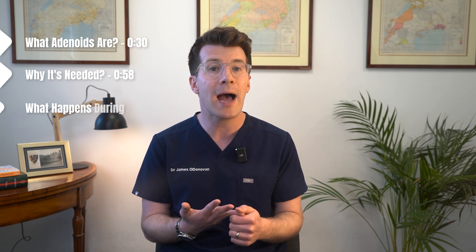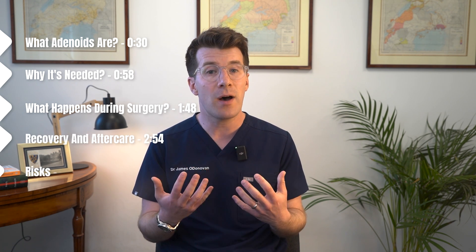In this video, we'll walk you through what adenoids are and their role in the body, why an adenoidectomy might be needed, what happens during the surgery, recovery and aftercare, and the potential risks to be aware of.